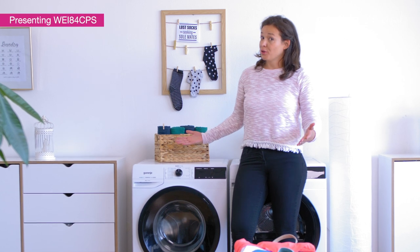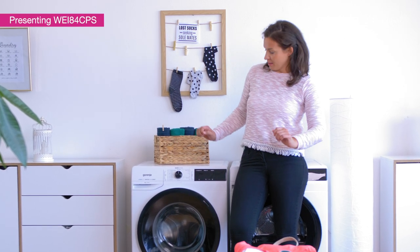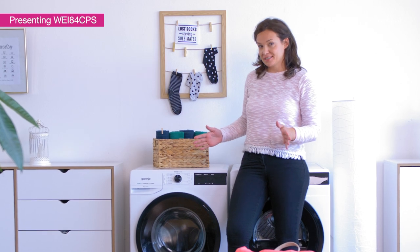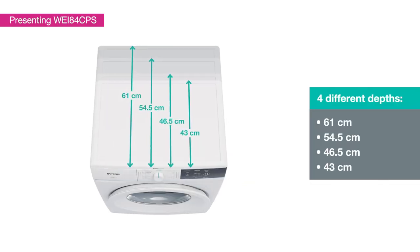Small bathroom or small utility space? No problem. Wave Active machines are designed to suit your needs. We have four different depths that you can choose from.